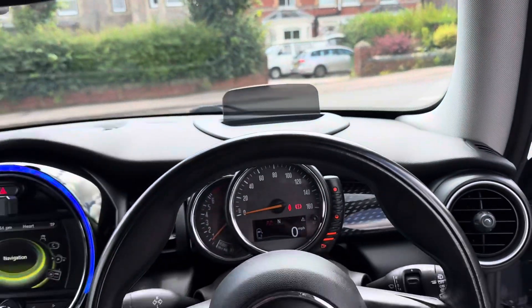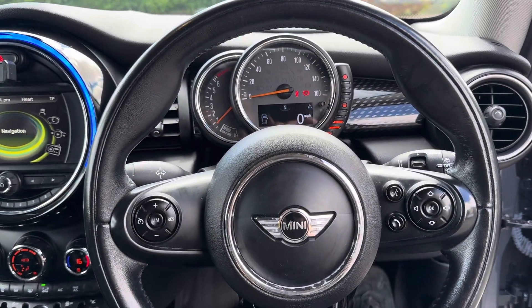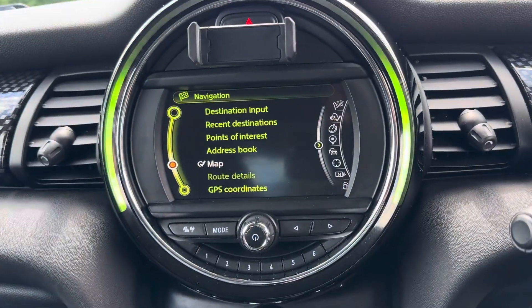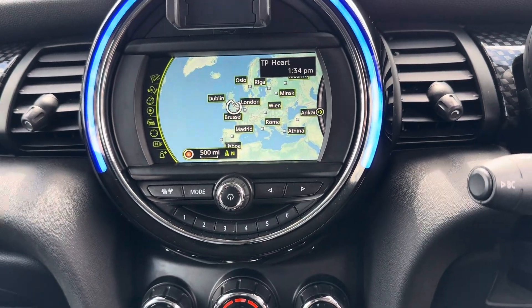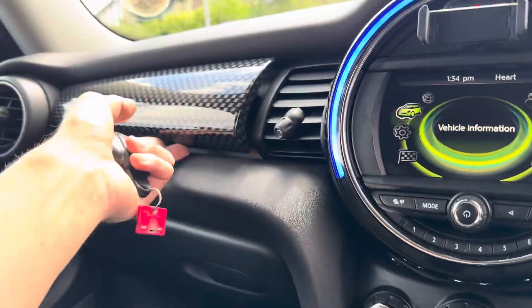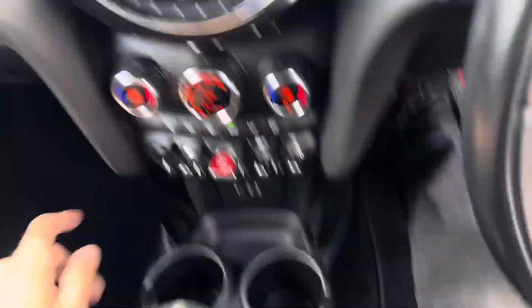It's pretty cool. Leather wrapped steering wheel, cruise control, automatic lights and wipers. There's your sat nav, digital radio. A little storage space at the top, deep glove box, two cup holders, big door pockets, lots of storage space.